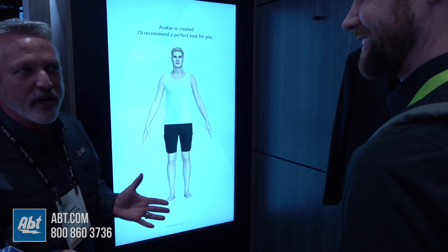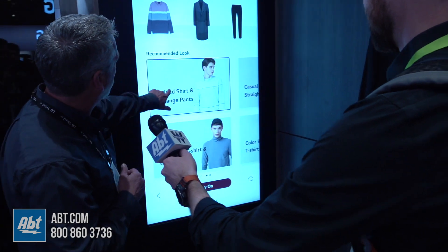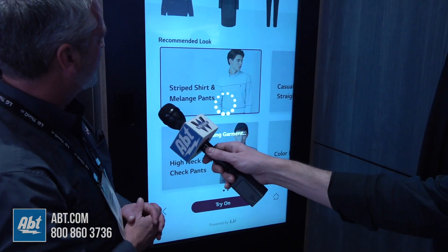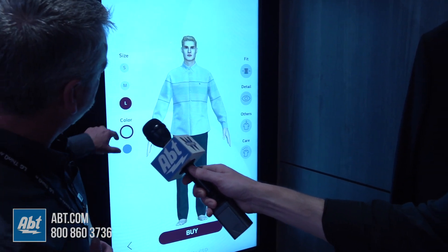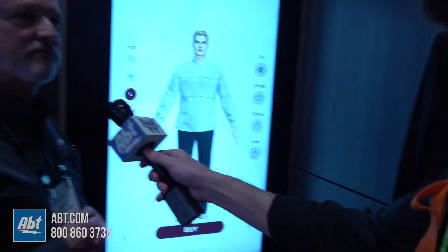So we'll get you dressed up now. We'll choose a nice shirt for you. There's a nice, lovely shirt with some nice stripes. This will look nice and flatter you. It says you're a large — does that sound about right? Large, yeah. It's usually like a slim.